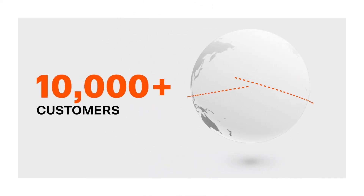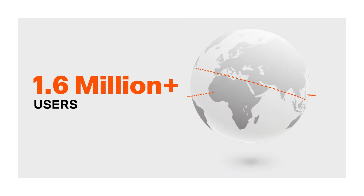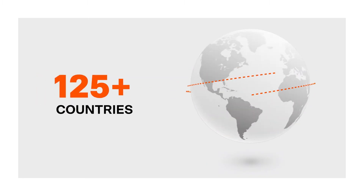All over the world, construction professionals count on the Procore platform. To give you an idea of Procore's scale, we have over 10,000 customers. In 2020, over 1.6 million users engaged with our platform in over 125 countries.